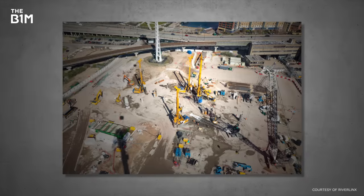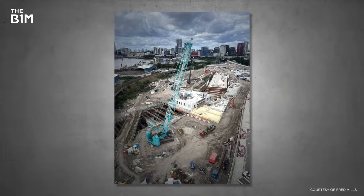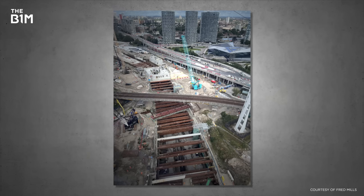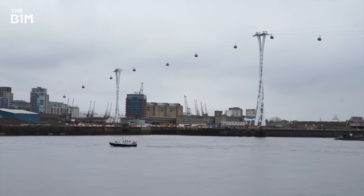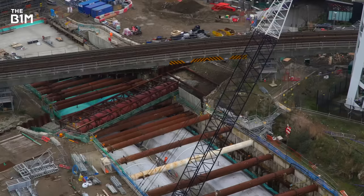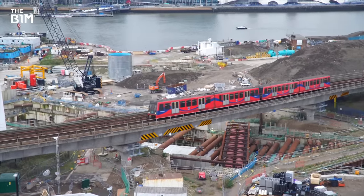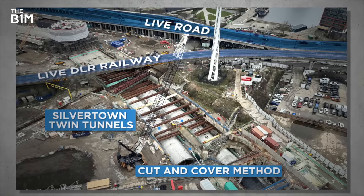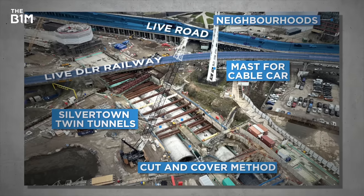Now that both tunnels are fully excavated, road surfacing and landscaping work is being prepared on either side of the river around the tunnel entrances. But don't be fooled into thinking things are easier above ground. In such a congested part of London, the team are facing almost every hurdle you can imagine. London's cable car passes directly over the middle of the Silvertown Tunnel construction site, and from up here you get a pretty awesome view, not just of all the cool construction works happening, but also the constraints that this team are facing. You've got a live DLR railway passing directly through the middle of the site, a live roadway, the river, surrounding neighbourhoods, the cable car going over, and the London City Airport flight path. To build this feat of engineering here in this location is seriously tough going.